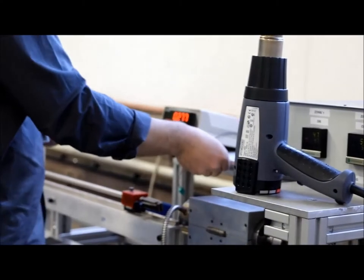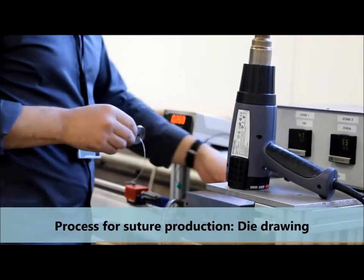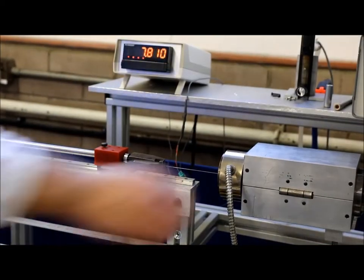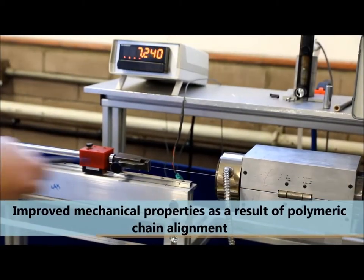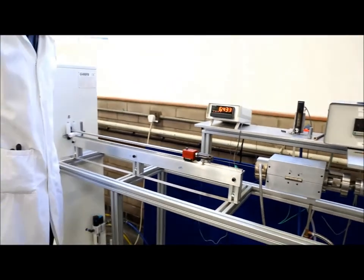At the University of Bradford we produced PD-LGA sutures using dye drawing. This process induces polymeric chain alignment that results in improved mechanical properties. When the material is heated over a critical temperature — in our case body temperature —